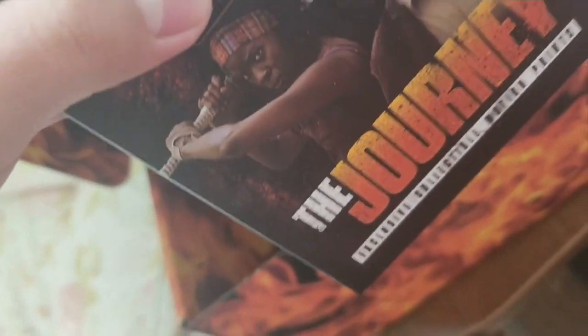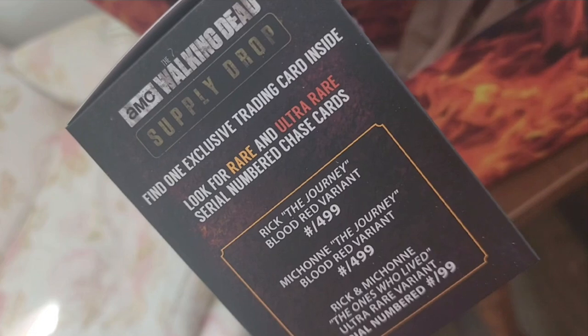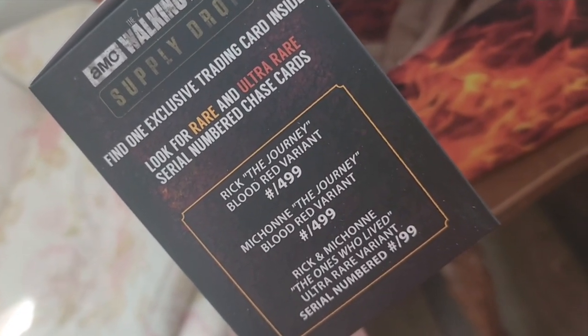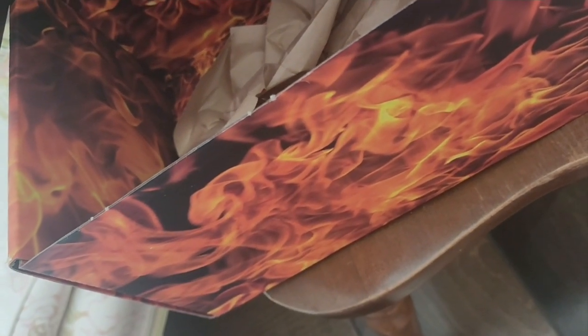Exclusive collectible motion prints — oh interesting. Look for rare and ultra-rare serial-numbered ultra-chase cards. Oh wait, these are cards? This is different from the one I didn't get back over the summer — yeah, these are different.